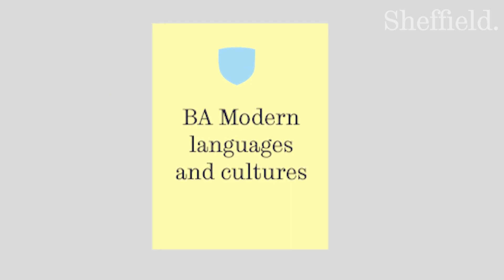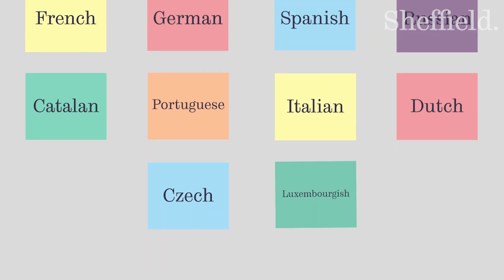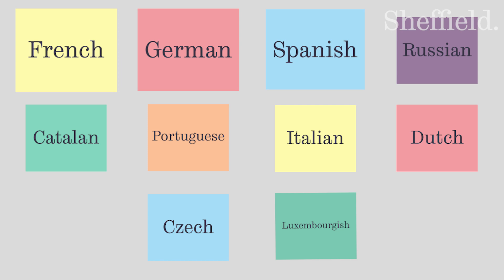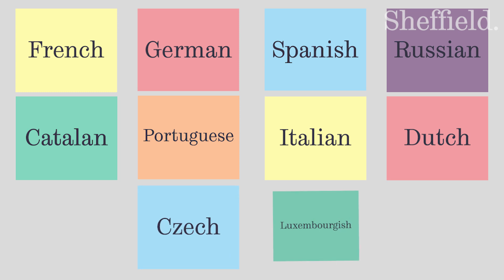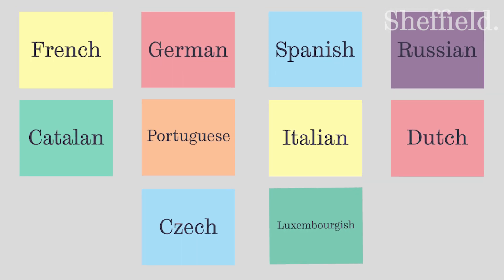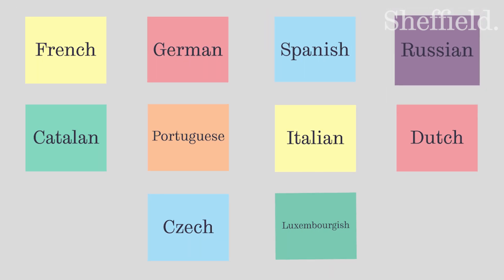So how does this degree work? First let's look at the languages we offer at Sheffield. We offer ten languages in the School of Languages and Cultures: French, German, Spanish, Russian, Catalan, Portuguese, Italian, Dutch, Czech and Luxembourgish. You can study all these languages as a beginner, and French, German, Spanish and Russian as a post A level student.